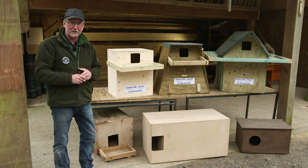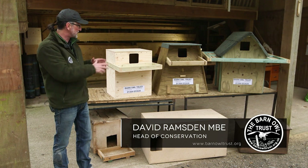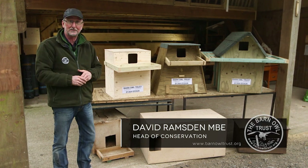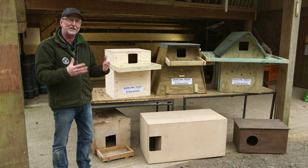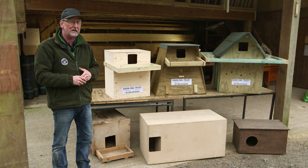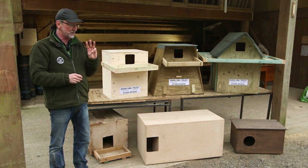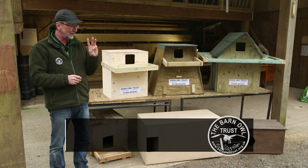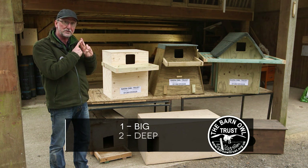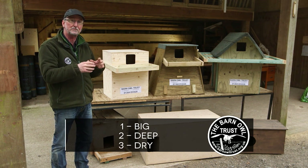If you're thinking of buying or building a Barn Owl nest box, you soon start to realise there are lots of different designs. These three on the table were built here at the Barn Owl Trust and we know they're really good for Barn Owls, but sadly a lot of the boxes you might see are actually not very good. The three most important things that Barn Owl nest boxes need to be are: number one, big; number two, deep; and number three, if they're outdoor boxes, they need to be dry.